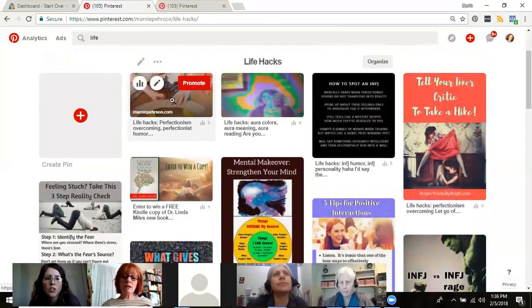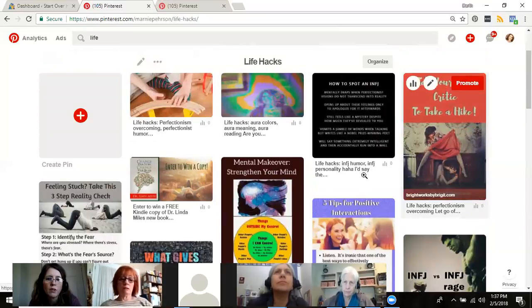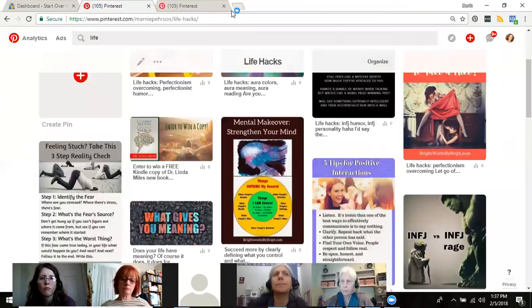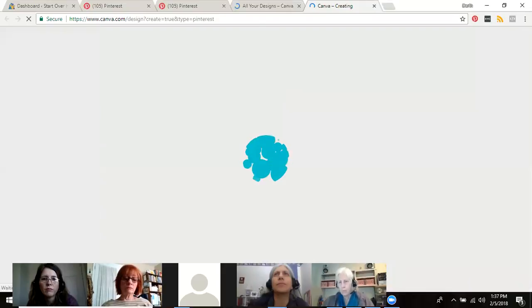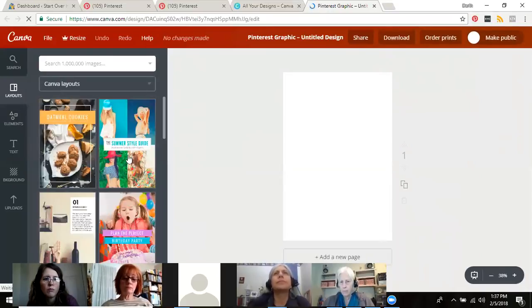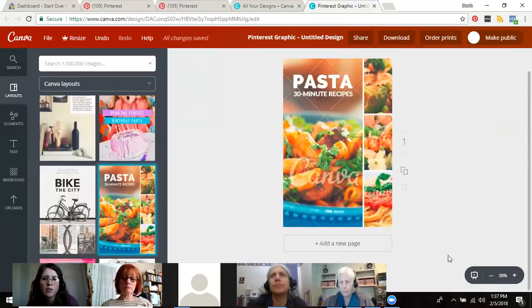The horizontal pins I've been doing — I shouldn't be doing those at all. You want the vertical format — the long ones. When you create a blog post, you'll need the horizontal image for Facebook, but you want to make another one that's vertical for Pinterest. I use Canva because they already have the Pinterest pin size preset — you just select it, and they've even got templates you can choose from. You just click the one you want, replace the images with your content, and you're done.